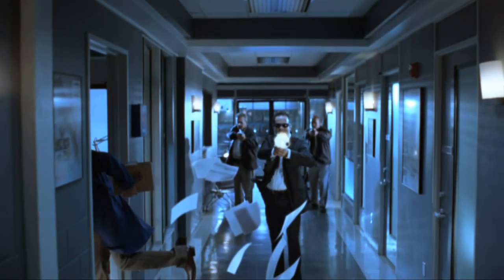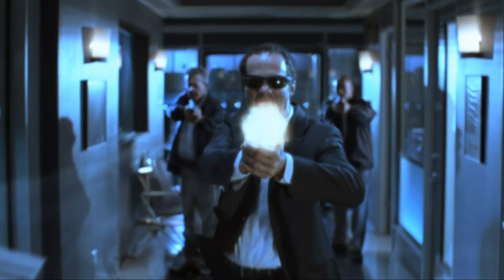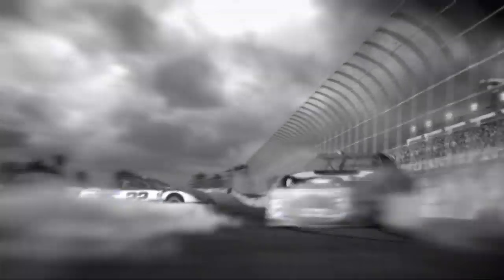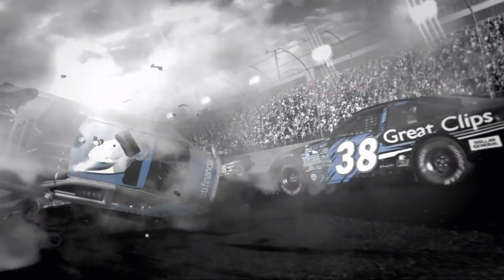Currently up for an Emmy nomination as well. The NASCAR spots were pretty cool, kind of fun to work on, and they were almost exclusively a Lightwave gig. The stadium, the lighting, the cars, the animation — most of the dynamics was all Lightwave.